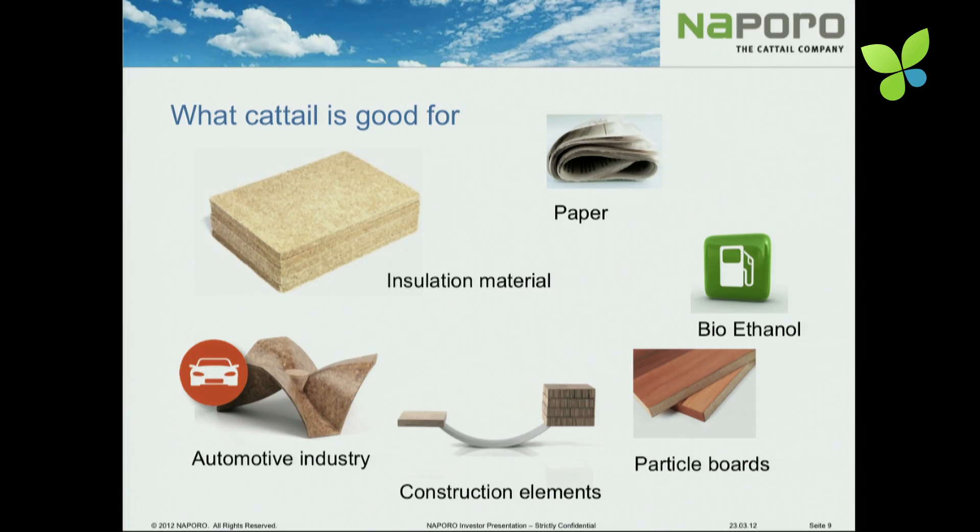Here you see some applications of the material. It's not only a global player from the raw material side, but also from the application side. You can make paper out of it, insulation mats, and hot molded parts for the automotive industry. These three applications you can also do with hemp. But the rest on this slide is only possible with cattail: very light construction materials, particle board — which is a really mass market — and bioethanol out of the cattail.